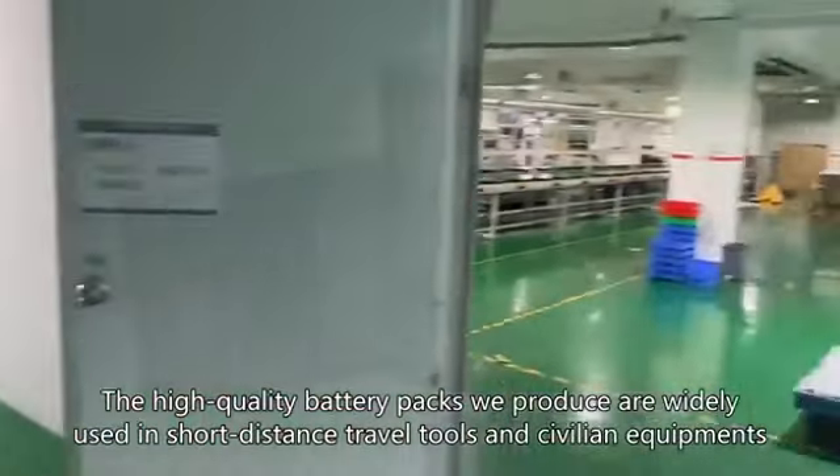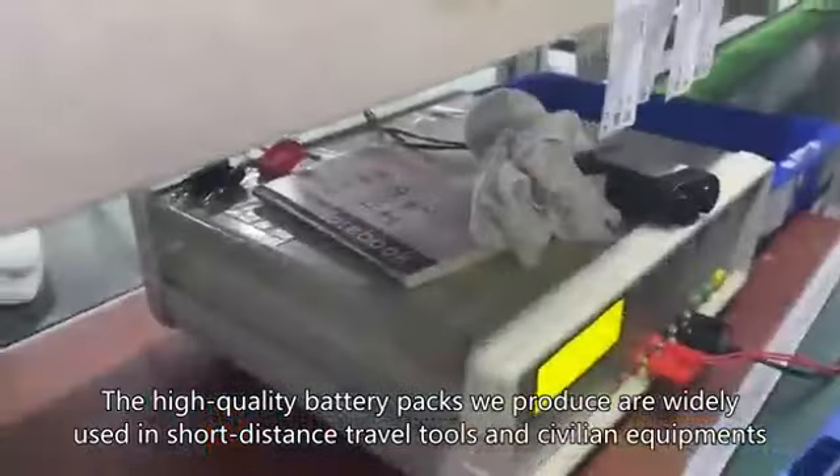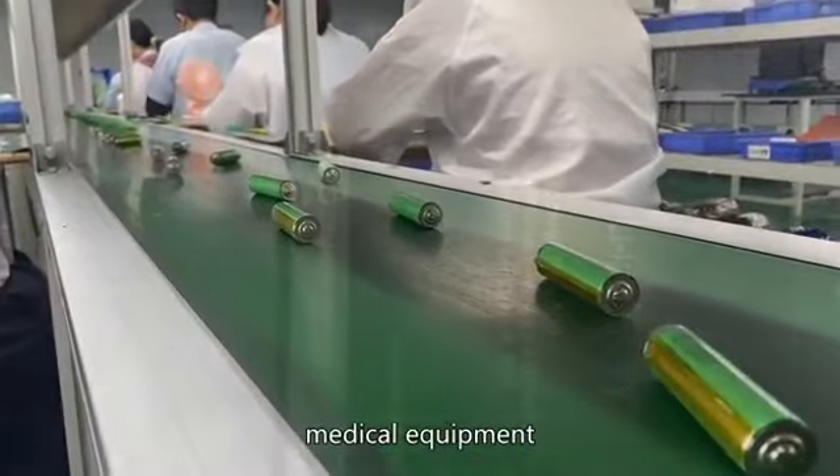The high quality battery packs we produce are widely used in short distance travel tools and civilian equipment, such as garden tools, smart robots, and medical equipment.